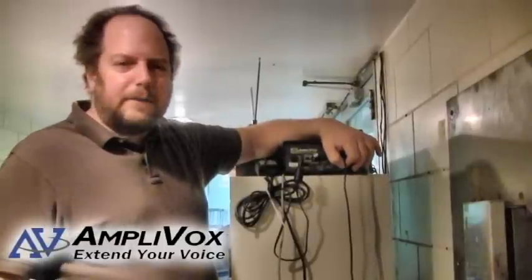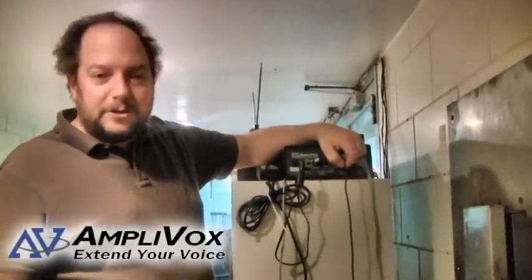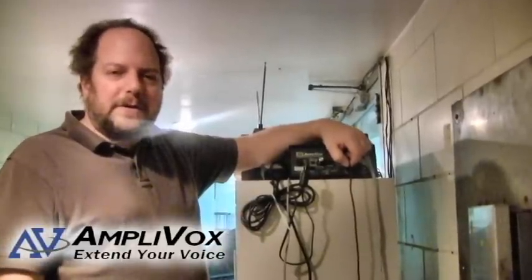The advantage of having this house system running into the pool — there are a number of advantages to that. In the event of an emergency, they can issue instructions and let everybody in the pool know what has to be done. Or if somebody just needs to be paged, being connected to the house system is a very big benefit.